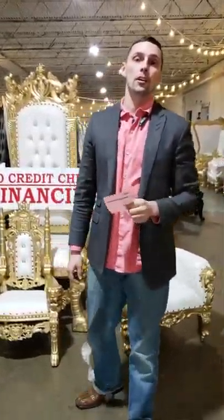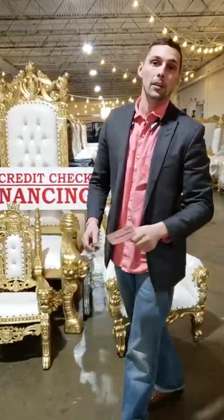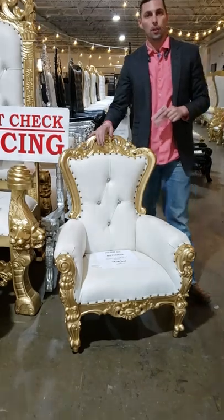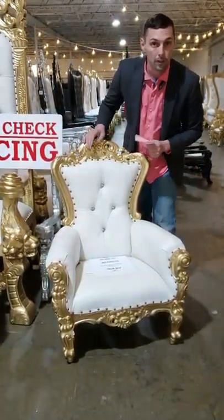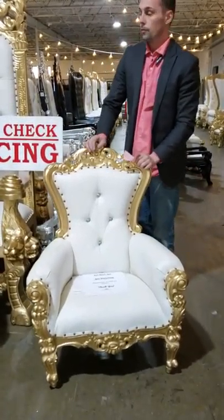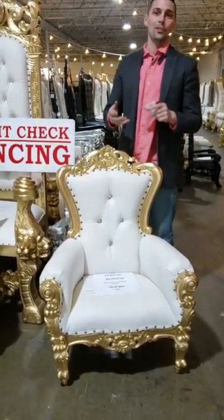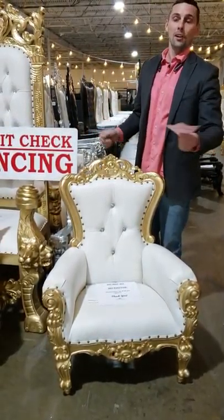You can also check us out on thronechair.com or stop by. We're located downtown Dallas. Check these out — we've got these little kids' chairs. These are great for photography, little birthdays for little people, anything you can think of. They're great for quinces, weddings, dance, parties, music videos, a lot of things.